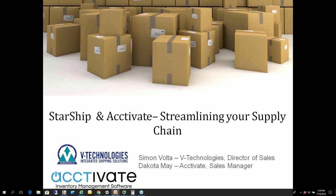Today we have a collaborative webinar. Simon Bolta, our director of sales over at vTechnologies, which is a developer of the Starship shipping application, and Dakota May, sales manager over at Activate. They're the order and inventory management software that really just extends the standard QuickBooks functionality. Both of them will be speaking to the solutions and also showing us a workflow of how the solutions can work together to help you streamline the entire supply chain. With that, I'm going to send it over to Simon to start the webinar.